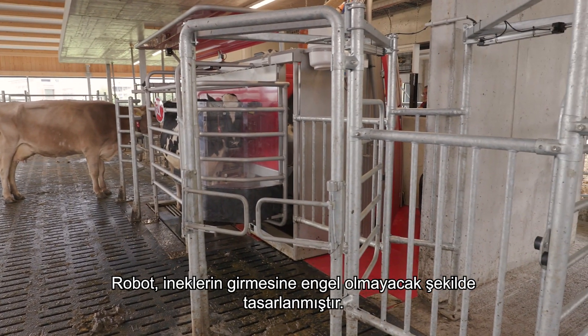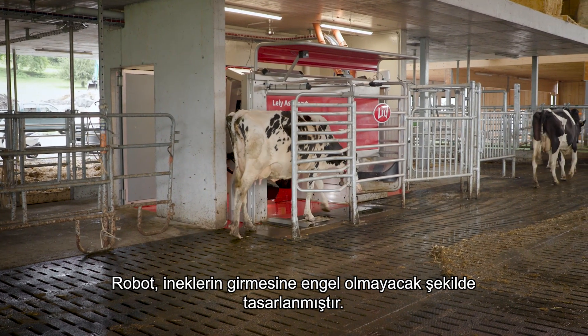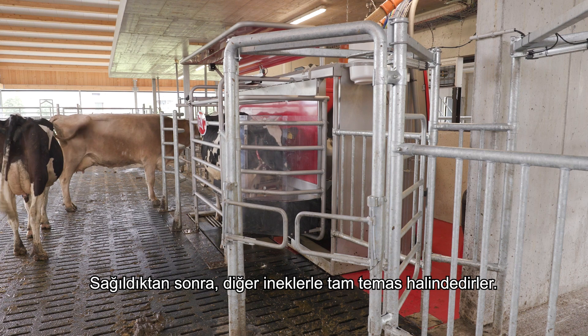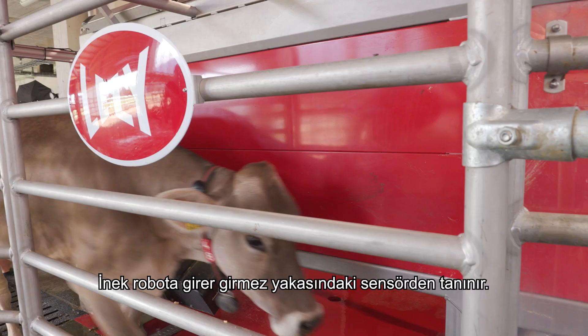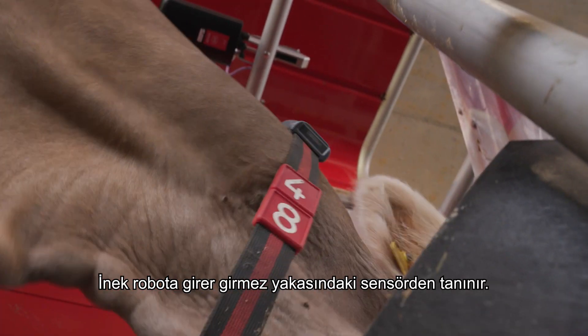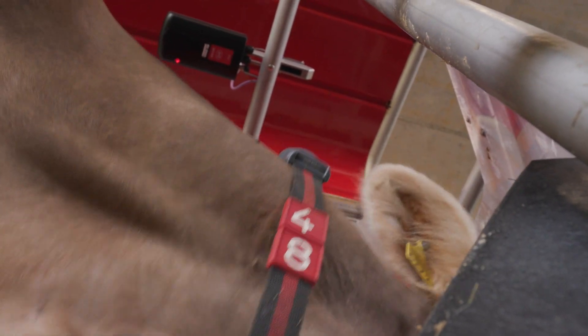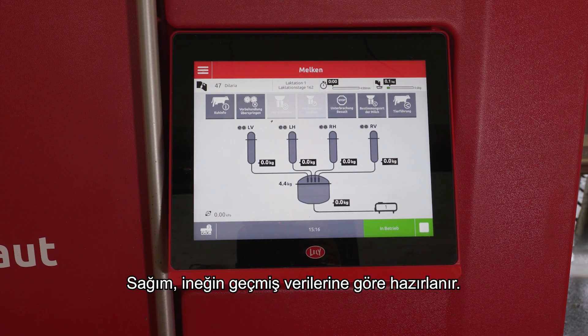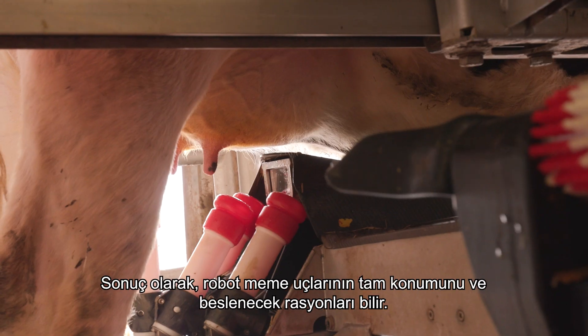The robot is designed so that there is no hindrance to cows entering it. Once being milked, they are fully in contact with the other cows. As soon as the cow enters the robot, she is recognized from the sensor on her collar.